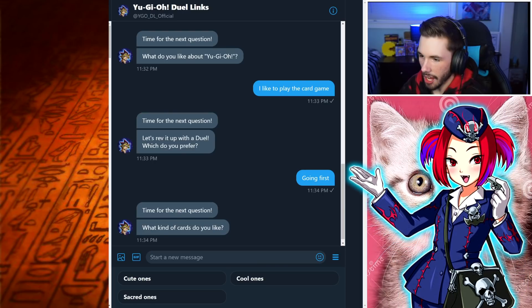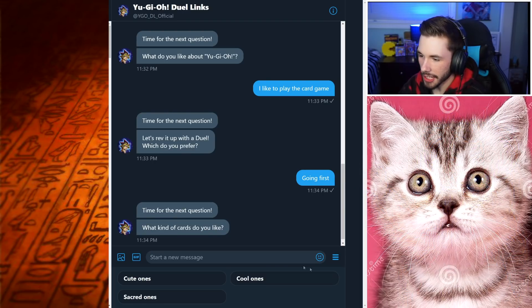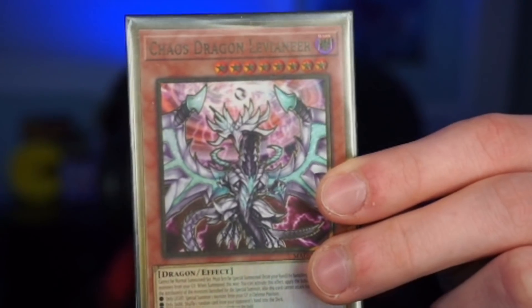Next: what kind of cards do you like? I like cool cards, like cute cards. I don't really care about sacred ones or super ancient ones. I just like cool cards — like my boy Chaos Dragon Levianeer, baby. So we'll go with that one.